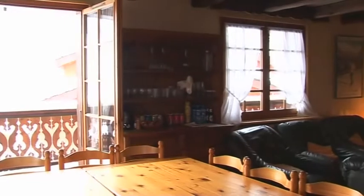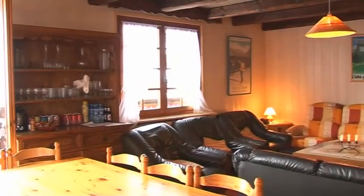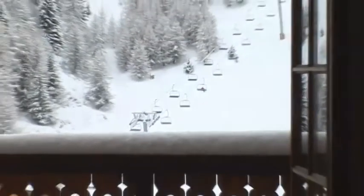Inside, the open plan dining and living area is spacious and comfortable, with a log fire and doors to a balcony with views over the resort.